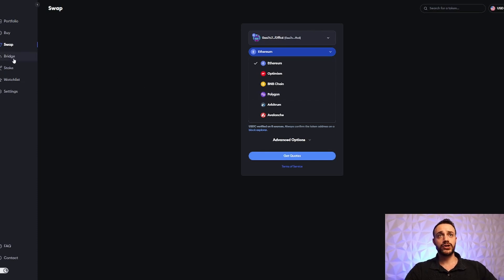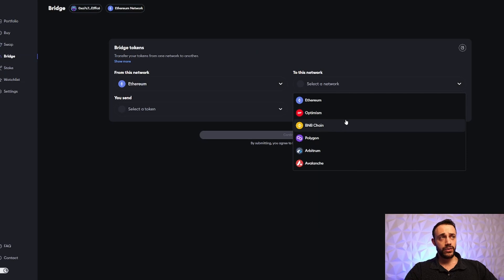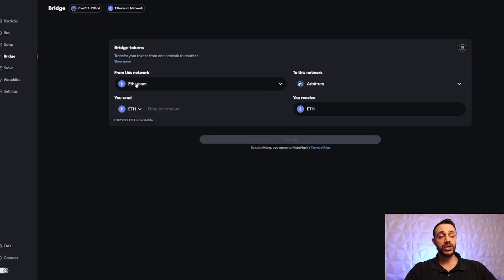Step number two is going to be to use the built-in bridge on the MetaMask portfolio website. You can go between Ethereum and the other big EVM chains like Optimism, BNB, Matic, Arbitrum, and Avalanche. Swap some ETH over, swap it back and forth, and try to use as many networks as possible. Volume is important, so use the bridge over time. It's very simple — you put in the amount of ETH you want to transfer, hit continue, confirm the transaction, and that's it.